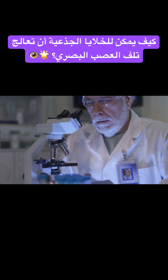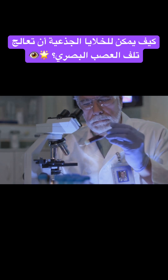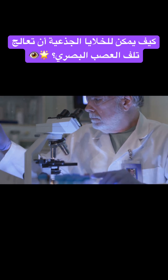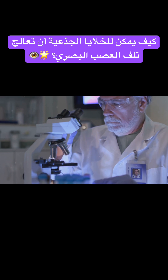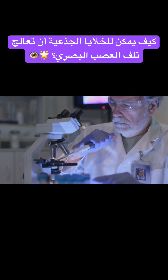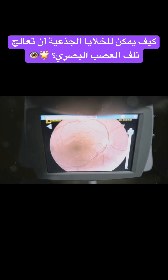Have you ever wondered how damage to the optic nerve can impact our vision? Picture the optic nerve as a vast superhighway, transporting over a million nerve fibers, like cars, carrying critical visual information from the eye to the brain. Now, imagine if an accident — such as glaucoma, trauma, or an ischemic or inflammatory disease — disrupts this highway. That's what happens when the optic nerve gets damaged.